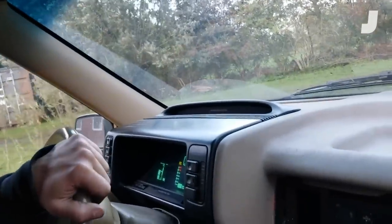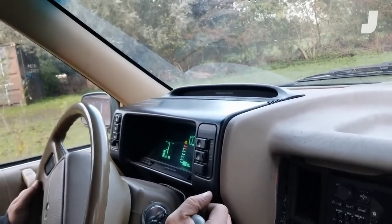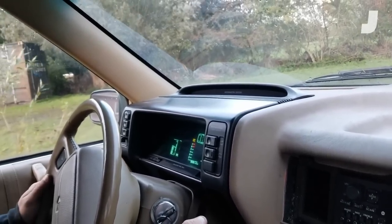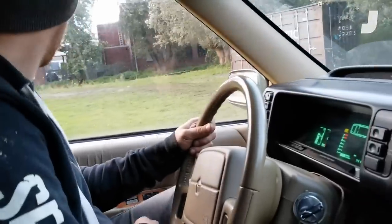What is that? That is a Barkas B1000 — it's an old DDR police car.